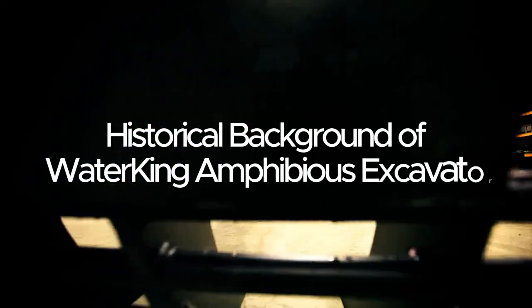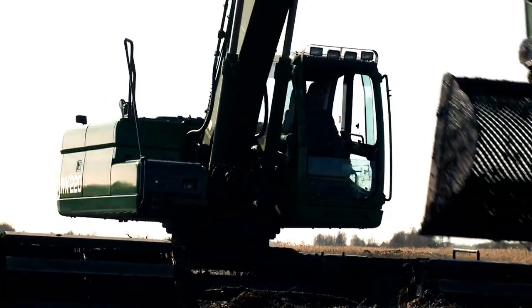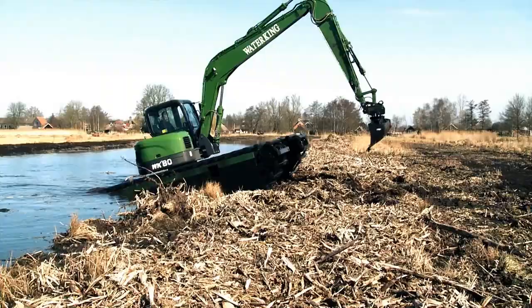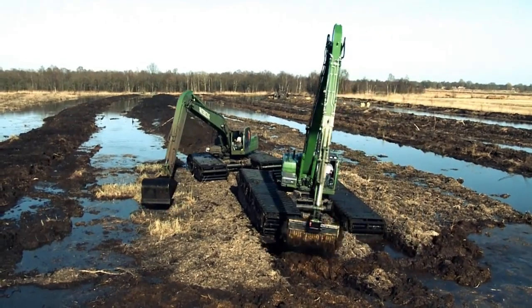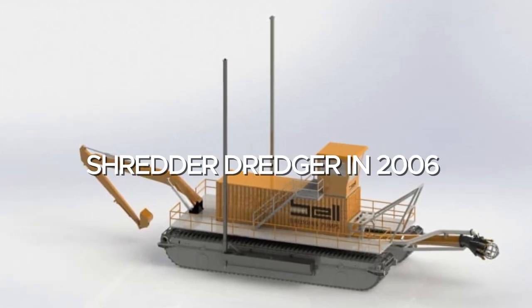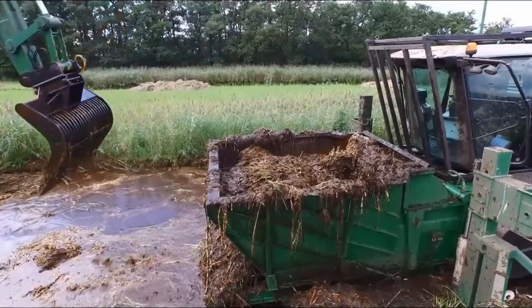Historical background of the Water King Amphibious Excavator. The ingenuity of Nuuk Baggerwerken and Van Der Es in 1990 brought about the creation of the revolutionary multifunctional Water King Amphibious Excavator to bridge the increasing need for wetland restoration in the Netherlands, France, Belgium, and Germany. Water King's passion and commitment to excellence prompted the development of their first ever amphibious equipment, the Shredder Dredger in 2006, followed by the manufacturing of an amphibious excavator and other accompanying equipment in 2007.